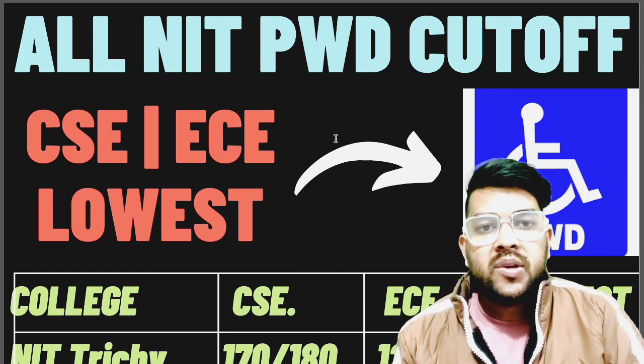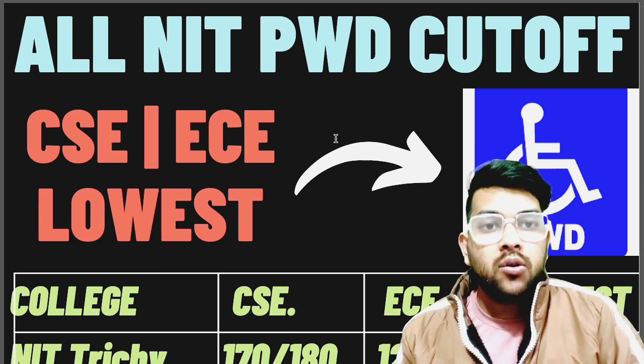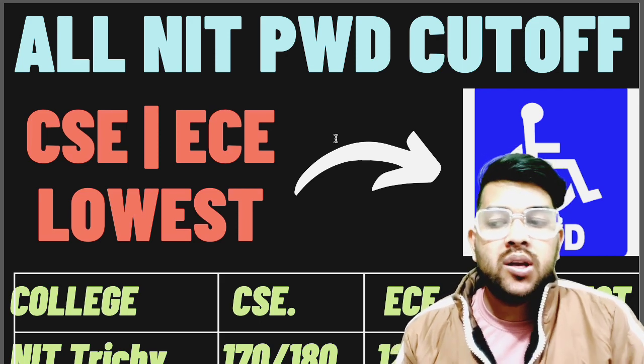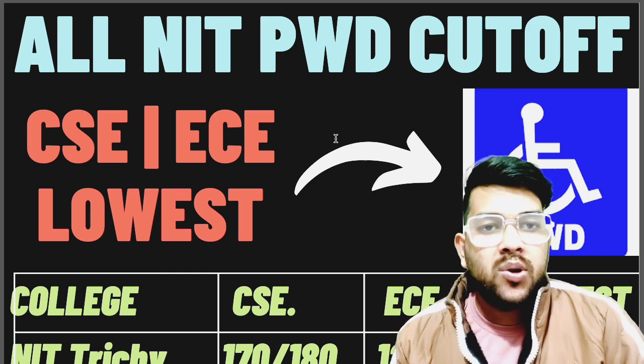Hi, this is Amit and you are watching my channel's information and educational video. The wait is over — this is the most detailed video for PWD students. If you are not a PWD, please try to share this video. This will help a lot of students across India who are from PWD category, as there was lots of demand for this information.